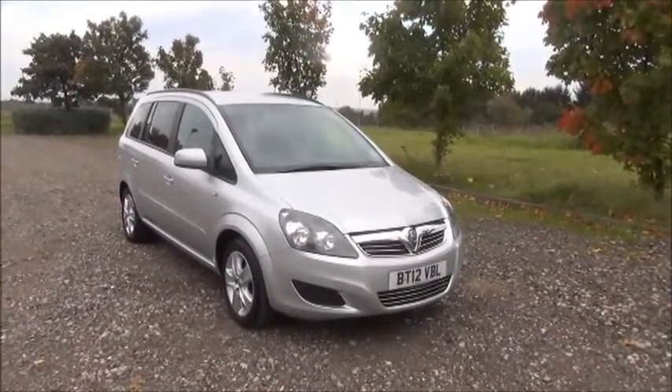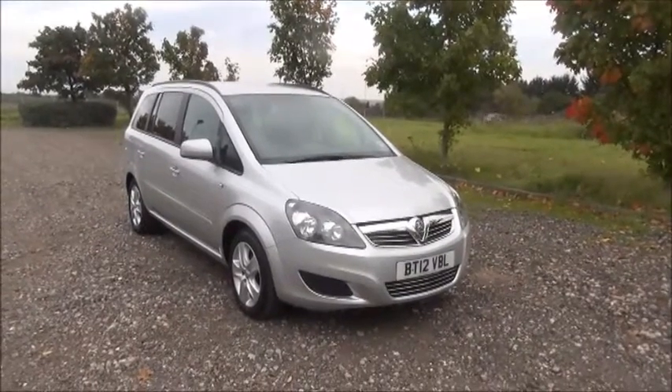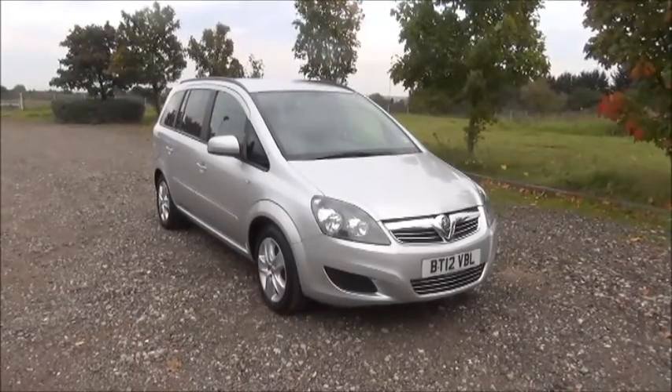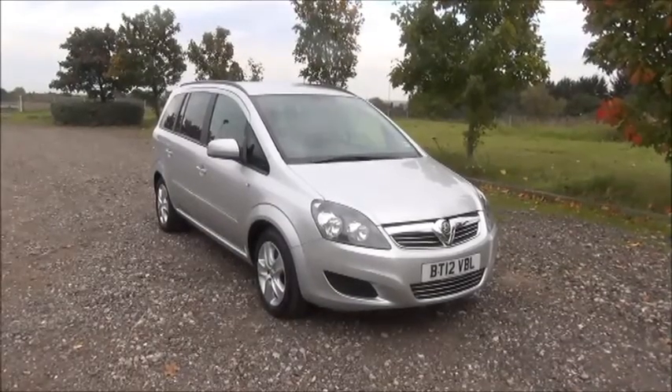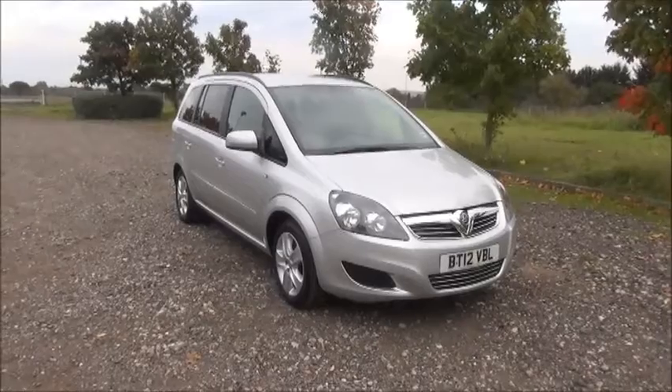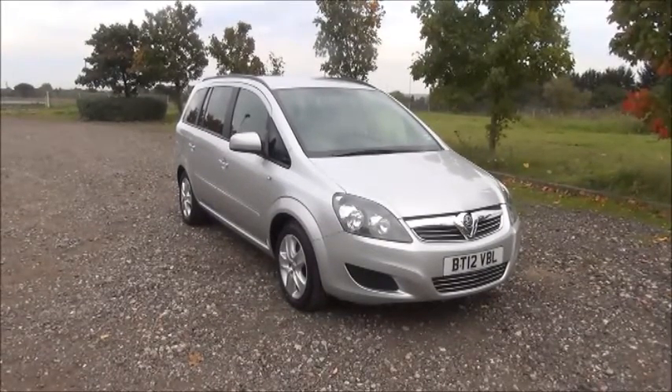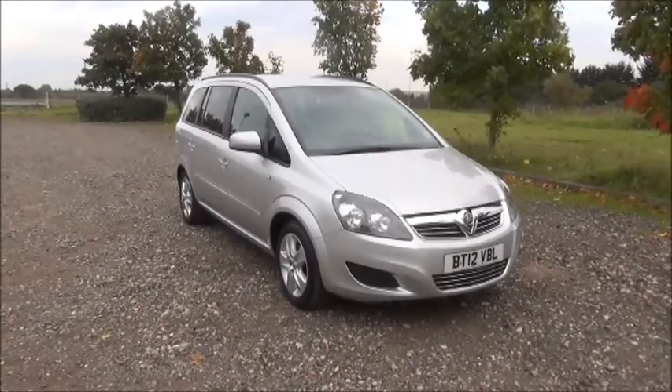This is a Now Approved vehicle and comes fully serviced and ready to go with a three-month comprehensive warranty. You can reserve this vehicle online with a £100 no quibble deposit, or call our internet sales team to arrange a convenience appointment. If you are thinking of finance, we are confident we can beat any high street lender with our flexible dealer funding plans.